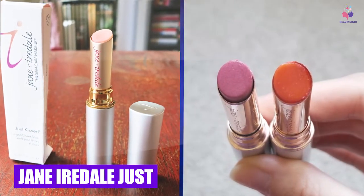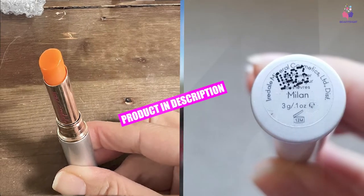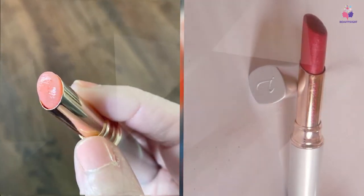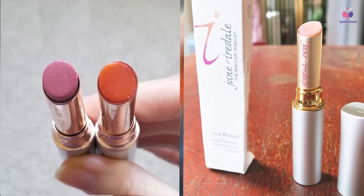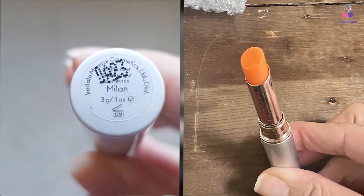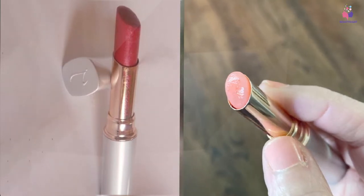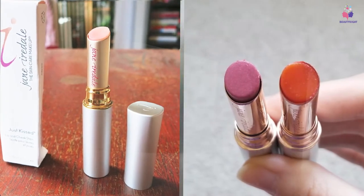Moving on to number seven, the Jane Iredale Just Kissed Lip and Cheek Stain. This two-in-one cheek and lip stain from the clean beauty brand Jane Iredale is lovely, especially for those who hate drying lip stains or tints. It's a tinted balm with a pretty staining effect. The formula is based on a blend of oils including avocado, olive, and jojoba, so it melts over the lips with a creamy texture and it's very moisturizing. The oils impart a glossy finish, although that tends to fade away after an hour or two of wear. The colors are very pigmented — they add a soft wash of color that enhances the lips without totally covering them. The formula also works really nicely as a cream blush.